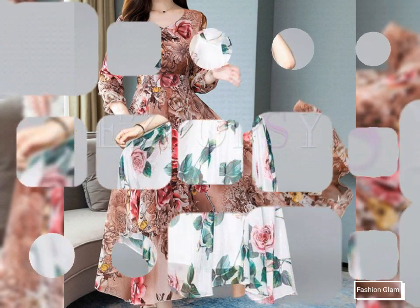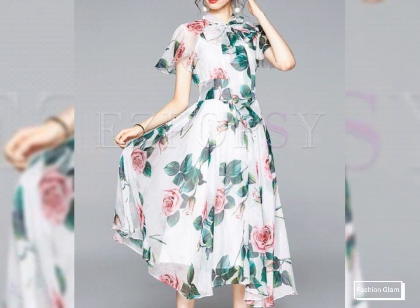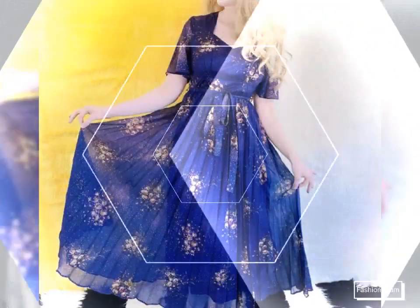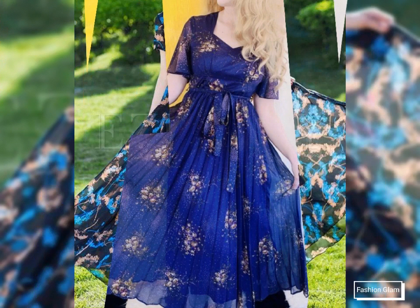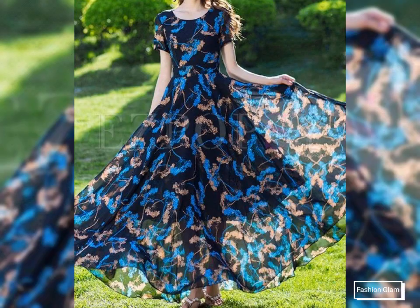This video is very helpful and useful — you can get different types of floral print maxi dress design ideas from this maxi dresses collection. Please remember us in your prayers.